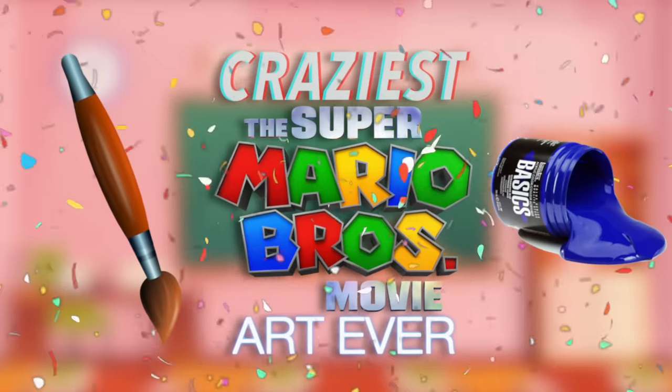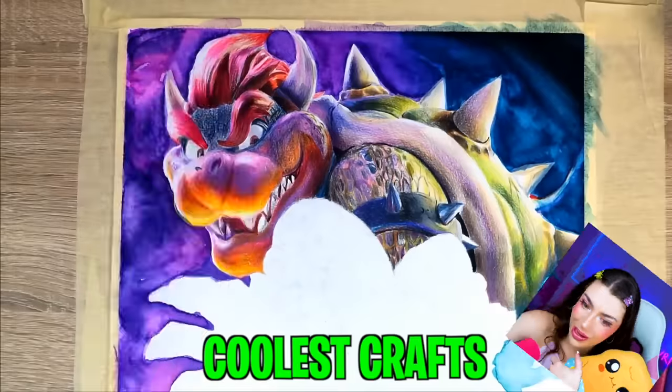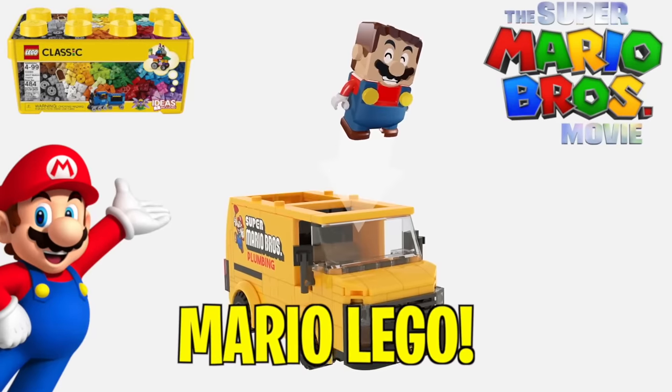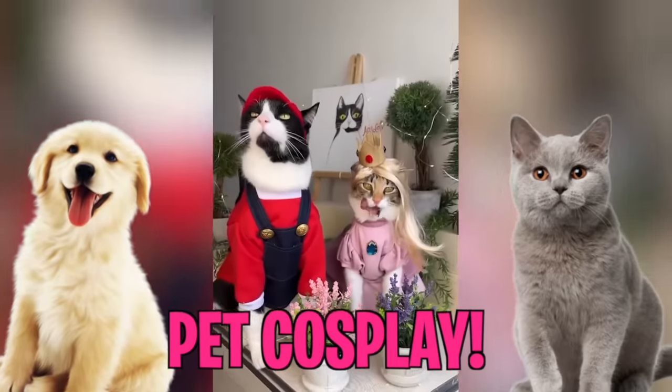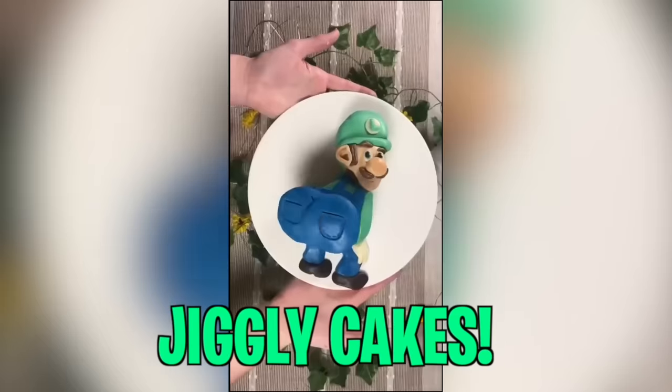Family, today we're looking at the craziest Super Mario movie art ever! These are the coolest crafts that you can do right at home! From making your own Super Mario Lego, dressing up your pets as your favorite character, and the funniest jiggly cake you've ever seen!